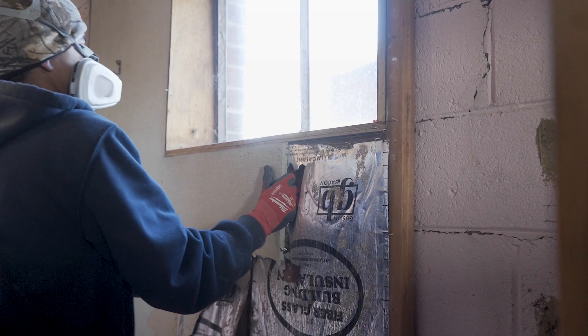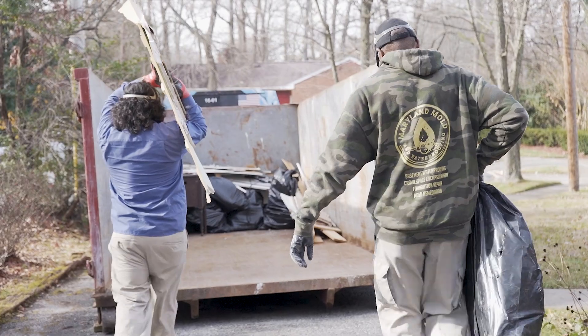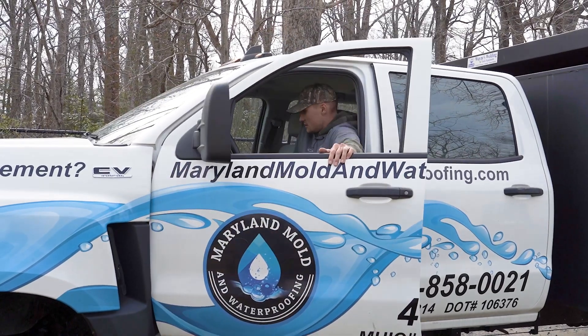We are the expert in creating healthy basements and crawl spaces because of our products and our installation techniques. We don't just come to waterproof your basement — we are making sure that we are addressing moisture in the walls and addressing moisture in crawl spaces. Dehumidification is key for both basements and crawl spaces to help create a healthy environment.